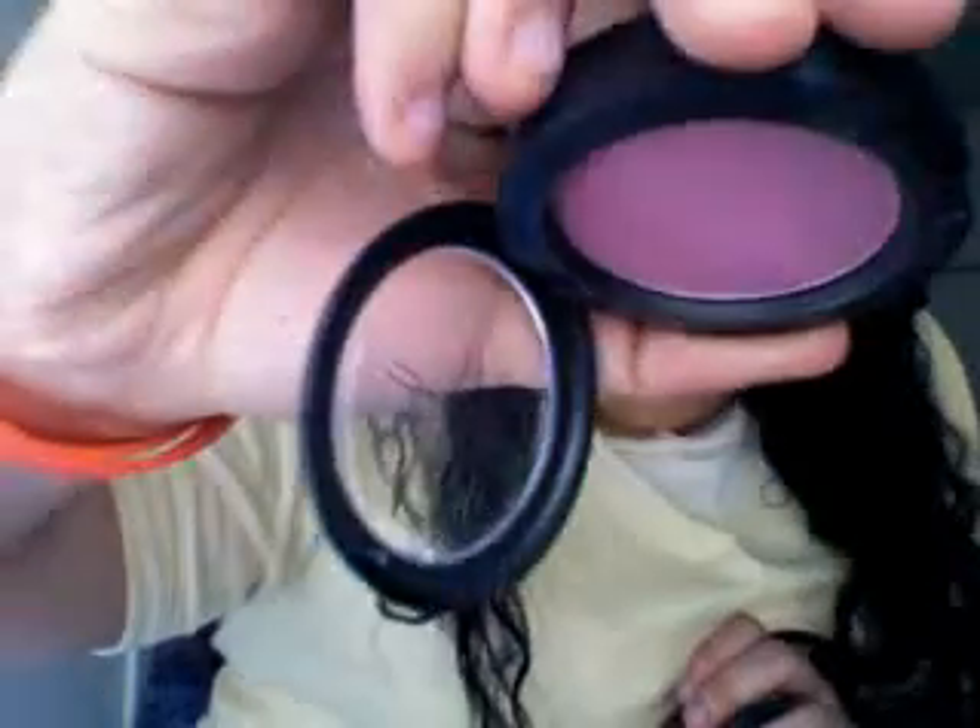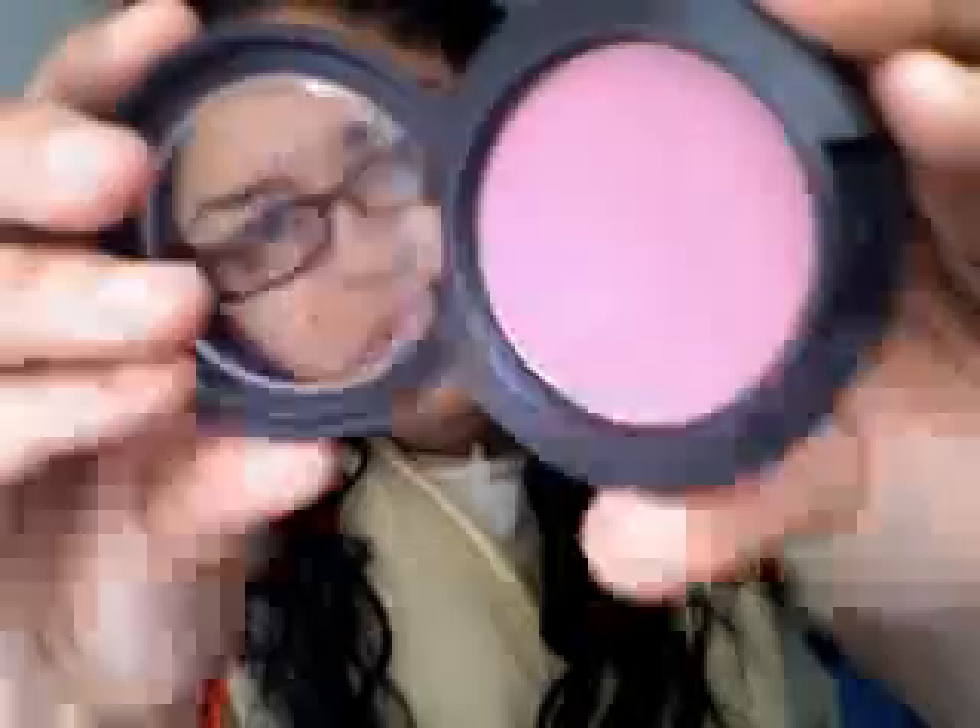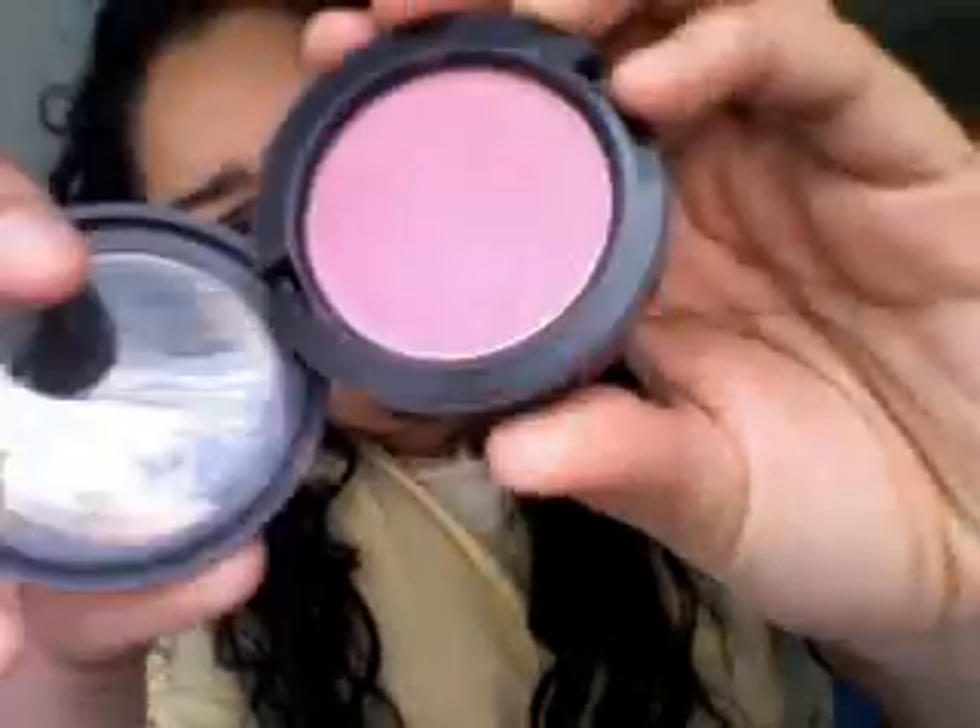This is Koi Girl, which is a purple-toned pink — so it's like a blue-pink, a purple-pink. I don't know if that makes sense, but a purple-pink. It's a really, really pretty color. I love it. This is Koi Girl.